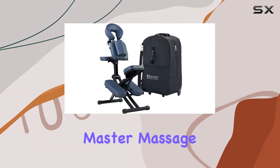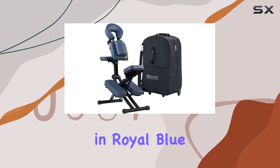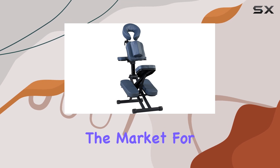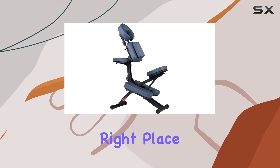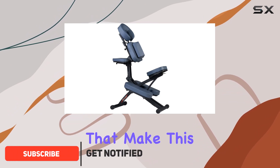Welcome to my review of the Master Massage Real Portable Massage Chair in Royal Blue. If you're in the market for a massage chair designed specifically for professionals, you're in the right place. Let's dive into the features that make this chair stand out.